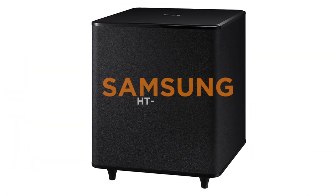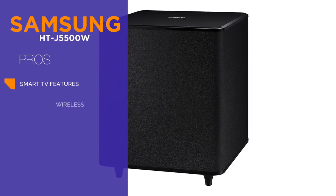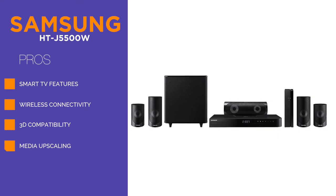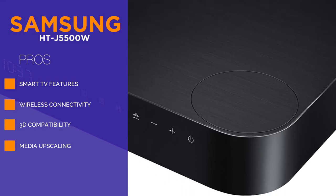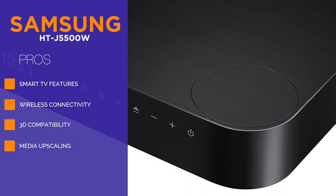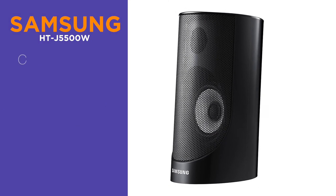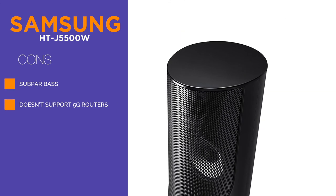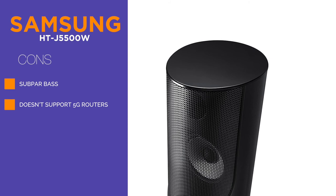A great home theater system in the higher interval section is the Samsung HTJ5500W 3D Blu-ray Home Theater System, a 5.1 channel system capping at 1,000 watts with an incorporated 3D Blu-ray player. Similar to the other Samsung systems in this category, it comes with support for both Dolby Digital and DTS Digital Surround. It has the higher ground, however, thanks to additional features such as Wi-Fi and Bluetooth connectivity. This particular system also allows for immediate upscaling, which can come in pretty handy at times.